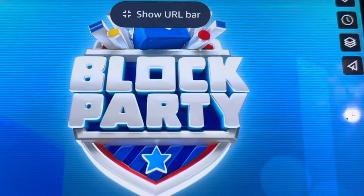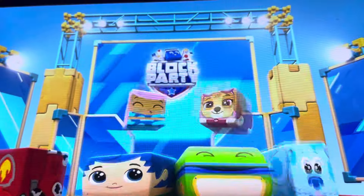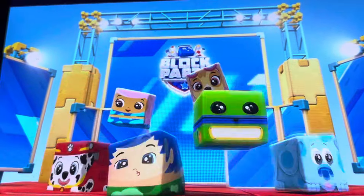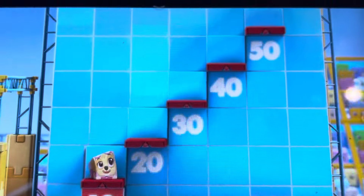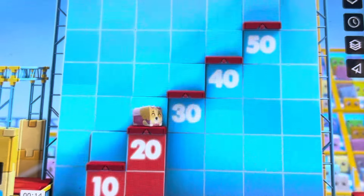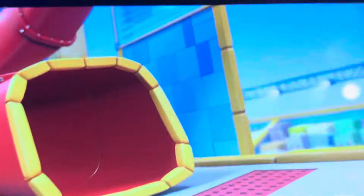Welcome to Block Party Major Math Challenge, where your favorite block friends will have to complete three challenges using their math skills. Today, we'll play with patterns, count by tens, and more. Let's block and roll.